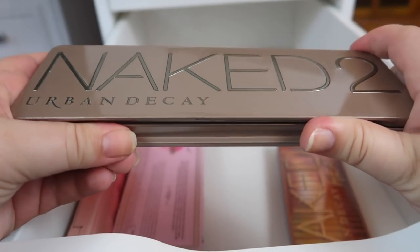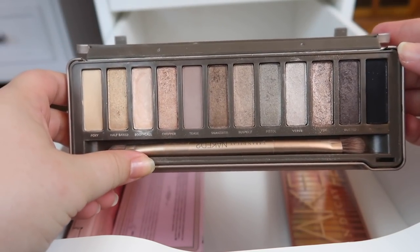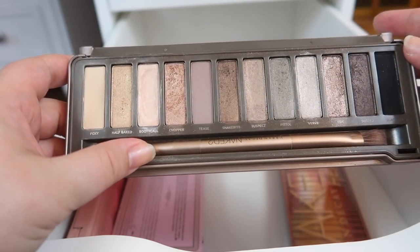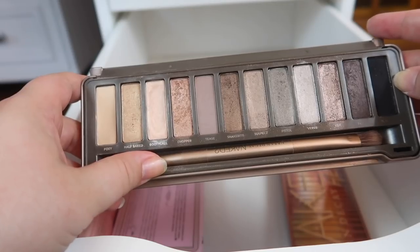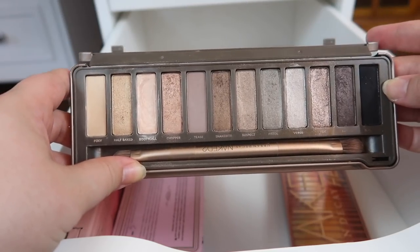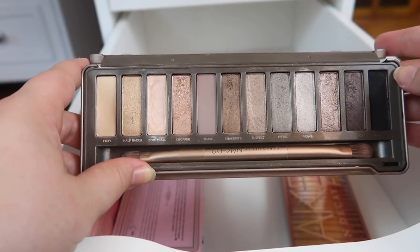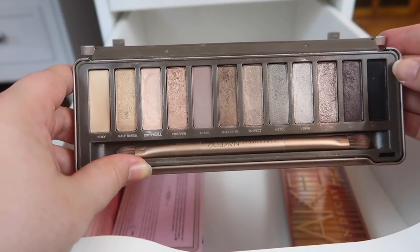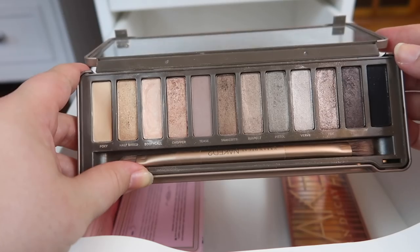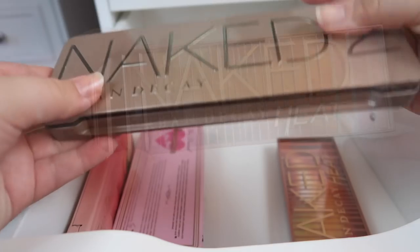Next I have the Urban Decay Naked 2 palette, which was like one of the first higher-end palettes I ever bought. I really do like some of the shades in here. This is really old though — I've had it for a few years and I haven't used it in a while, so I'm not sure if it's still safe to use. But it has a lot of sentimental value and has a lot of cool-toned shades, which I don't have too many of, so I'm going to hold on to it.